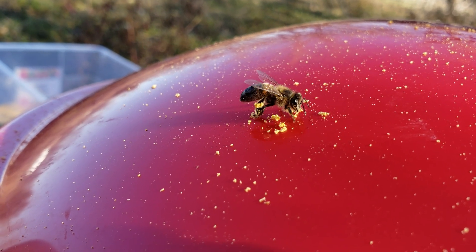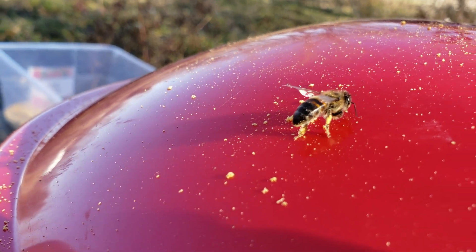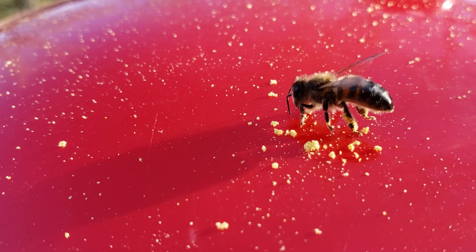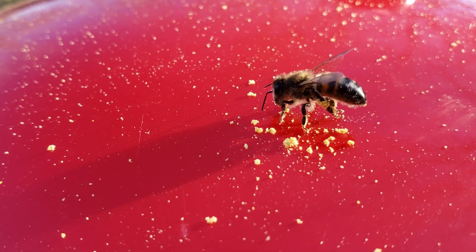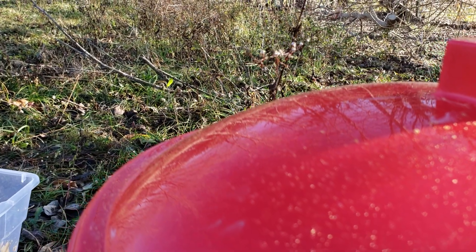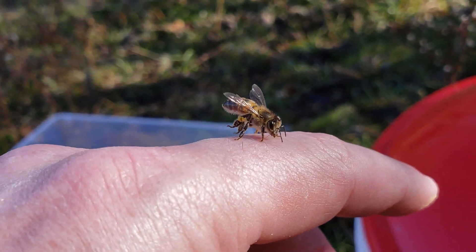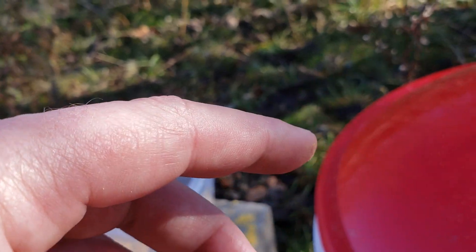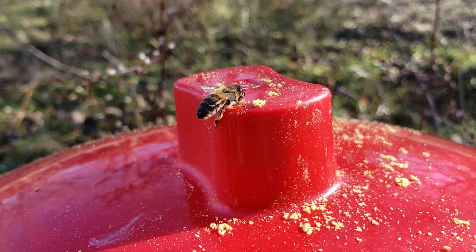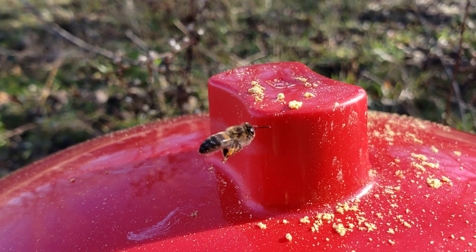I wasn't sure if they were going to eat it. Packing it on, packing it on — and now you can see her pollen baskets. They pass it back — it's kind of slippery where she is.